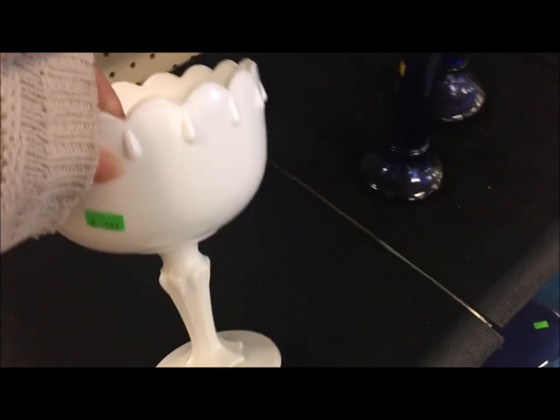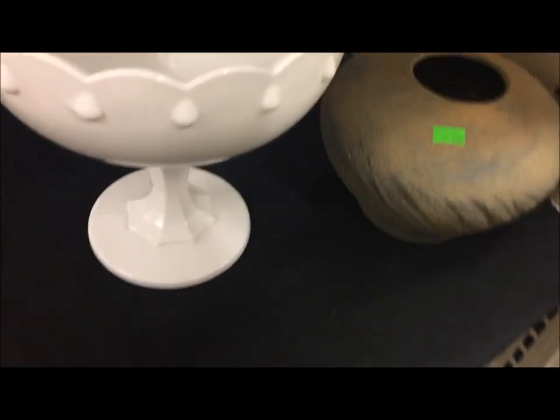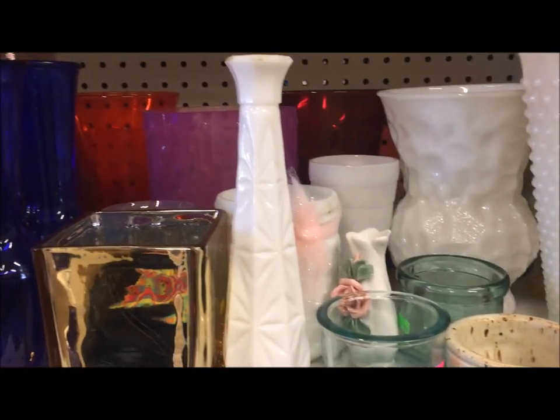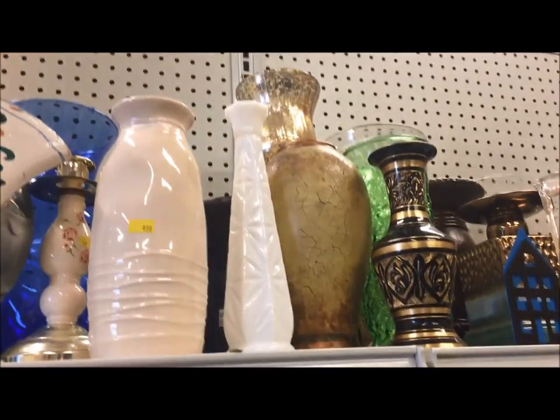I cannot get over how much milk glass I found just in this one afternoon of visiting different thrift shops. It was everywhere, and a lot of it was styles and shapes that I had not seen before, which made it more fun. Not finding pieces I need to bring home, but I still love looking at it. It always reminds me of my grandma. There were a whole bunch of vases — probably 80% of the time when I find milk glass, it's going to be a vase.